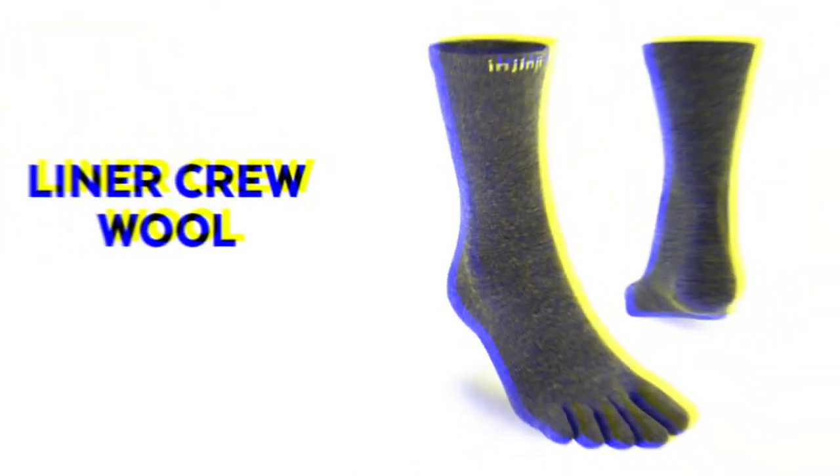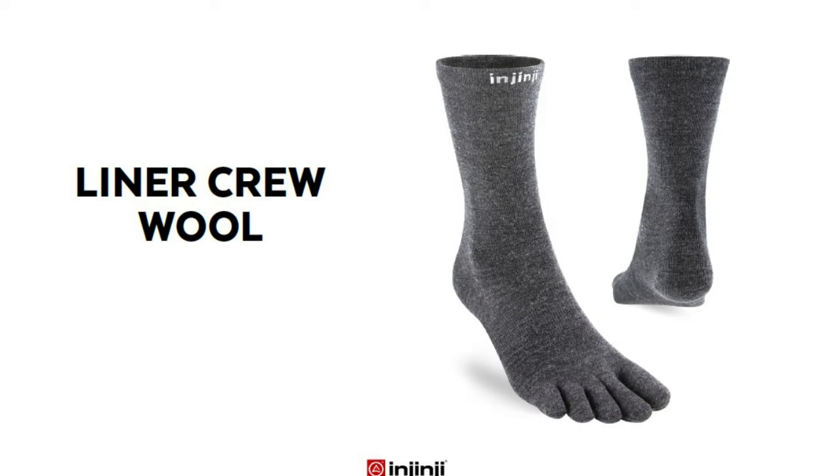After that we have the Liner Crew Wool Sock. The liner sock is a great base layer sock. This sock is great for hiking and backpacking — super lightweight. You can wear an outer sock over the top if you want, or wear it solo for something more low-key. The merino wool is going to wick away moisture, and if you're spending long days on your feet hiking, keeping moisture away is key to preventing blisters — that's a really big benefit.